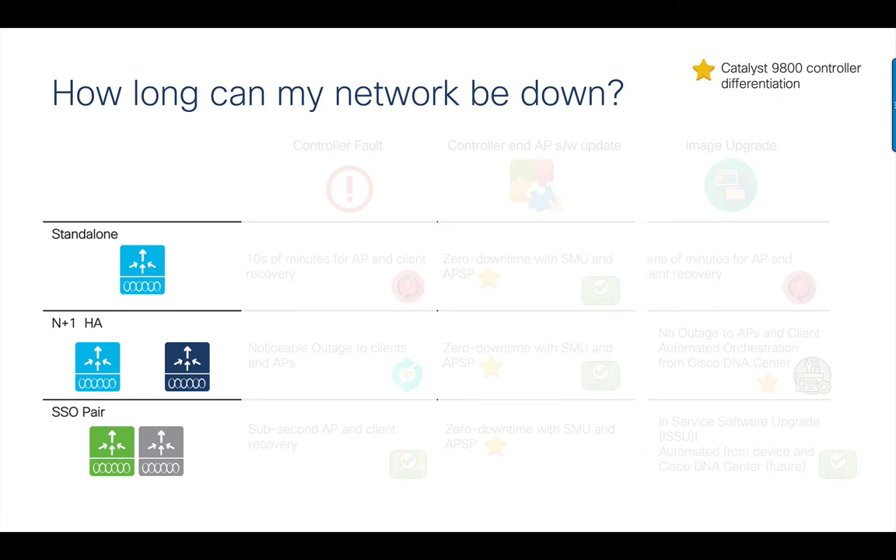Over the years, AirOS and now most recently with 9800, we have tackled this from different angles. We have different models of deployment that customers can choose from: standalone, N plus one, or SSO depending on the downtime acceptable. But with wireless now running business critical applications, more and more customers are tending towards the modes that offer the highest levels of redundancy.